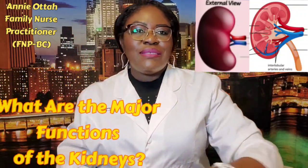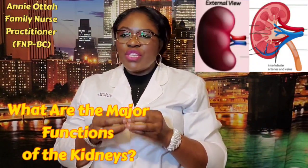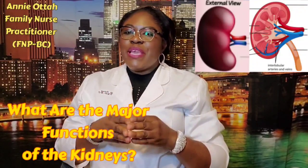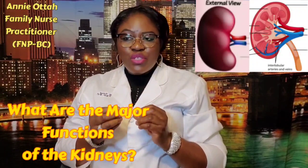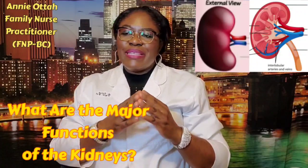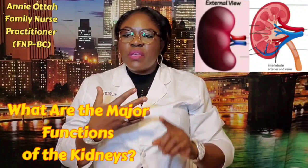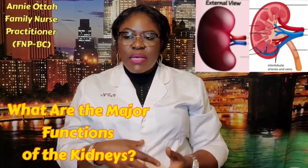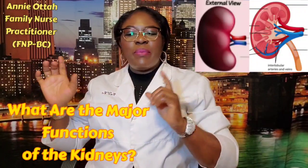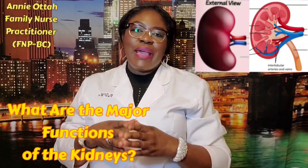The major functions of the kidneys are to remove waste and unnecessary extra fluid from the body. They also make more space for essential minerals and nutrients. They remove harmful acids and toxins produced by the cells. They maintain perfect balance of essential salts and minerals, such as calcium, sodium, potassium. They also make essential hormones that control our blood pressure, develop red blood cells, and keep bones strong and healthy.